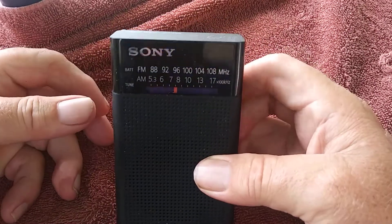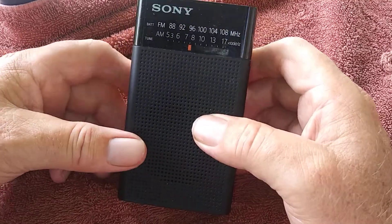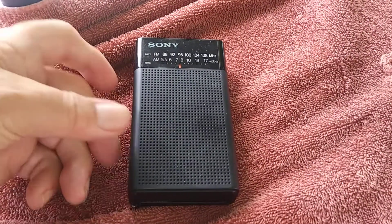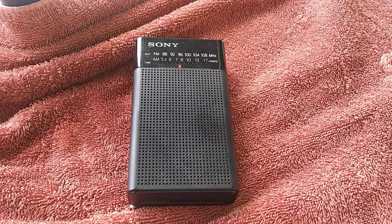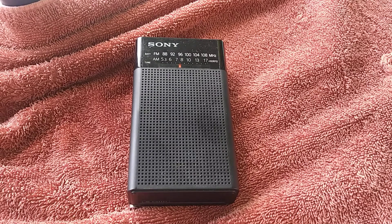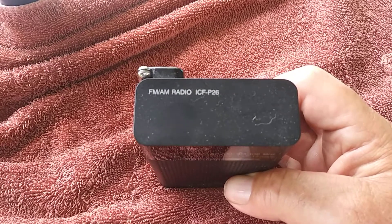This here is the Sony ICF-P26. This is a great pocket-sized radio. Works really well on AM and FM. It's great for picking up long-distance stations at night. It takes two AA batteries and they last — I think it could be close to 200 hours. It's definitely awesome on batteries. So if you're looking for a good radio that doesn't suck up a lot of battery power, this one's recommended — the Sony ICF-P26.